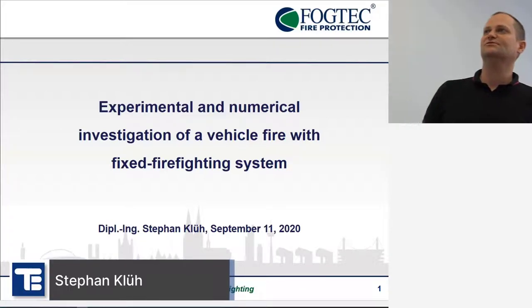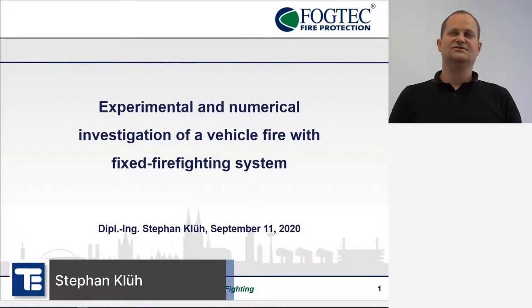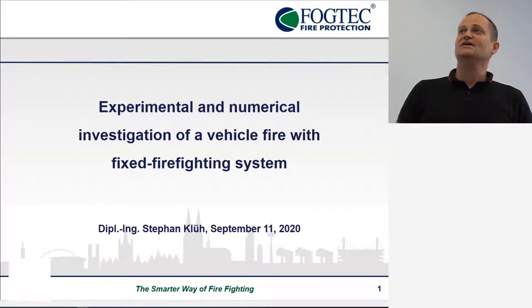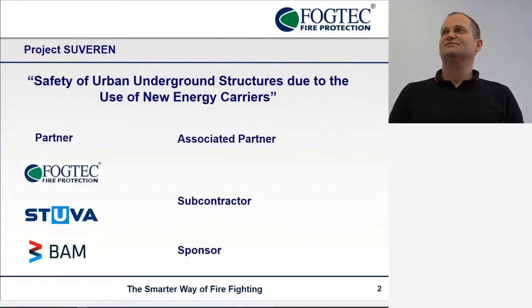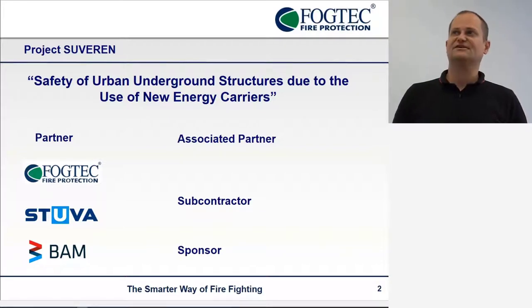Hello everyone, my name is Stefan Klu. Welcome to our talk about the modeling of a fixed firefighting system containing water mist. First of all, where this work has been done is the project Zuberwain. We have a German research project with three main partners: the Sphotic Fire Protection Company from Stufa, an association for underground transport facilities, and the federal material agency BAM.